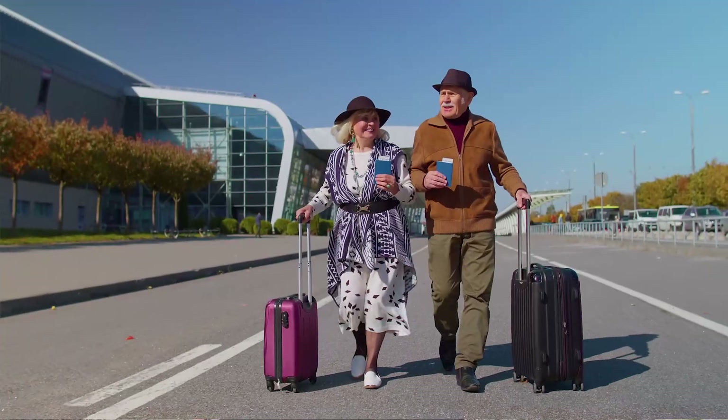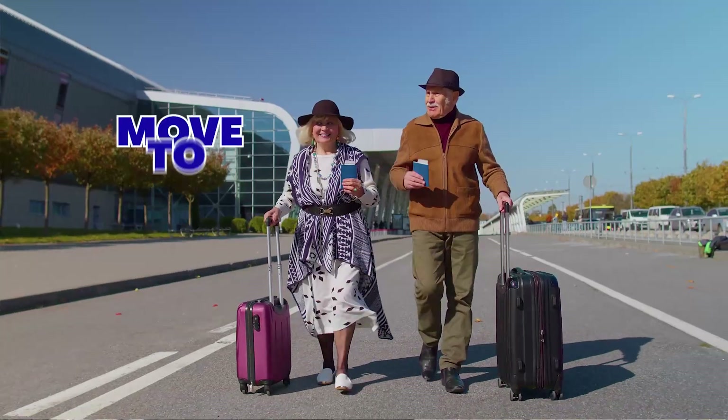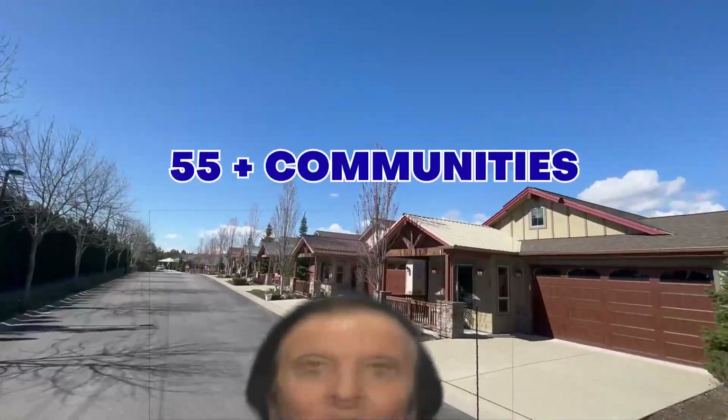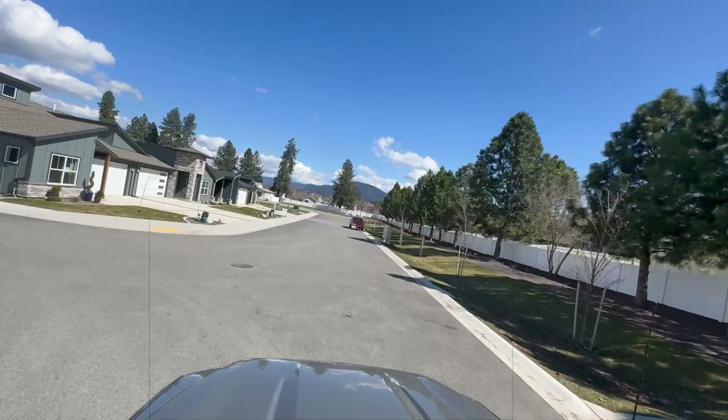Are you a senior interested in maybe a move here to North Idaho? In this video, we're going to talk about a few of the different 55 and older communities. We're going to take a look at a few different price points and some homes in those areas, and just see if there's something out there that might interest you.